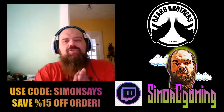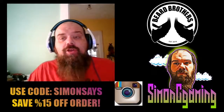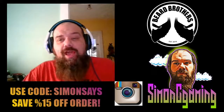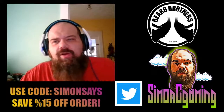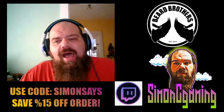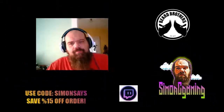I hope you guys enjoyed this video. If you've ever used their products or if you're going to use them, let me know which one you chose and how you liked it. My name is Simon C — head over to Instagram, Twitter, and Twitch at Simon C Gaming. Let me know what you guys think, and I will see you in the next video.